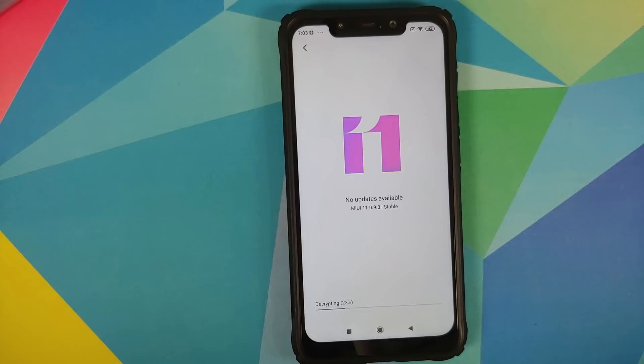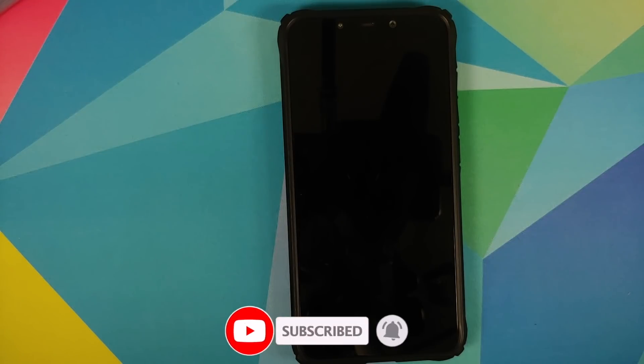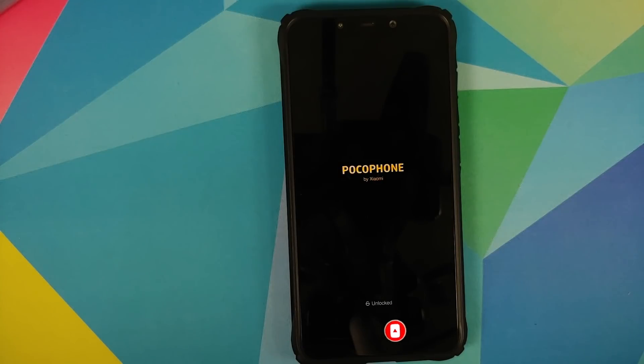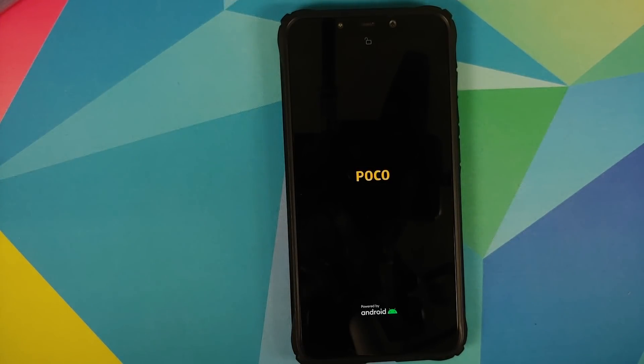I just got a message that my device will automatically update to MIUI 12.0.2.0, which is the official MIUI 12 build for the POCO F1. All you need to do is reboot and update. As you can see it is now decrypting the file. If the process is going to wipe your data it will warn you before you reboot — I did not get any such warning, which means there will be no data wipe. It is now updating MIUI — do not turn off your device and be patient, as the process will take some time.